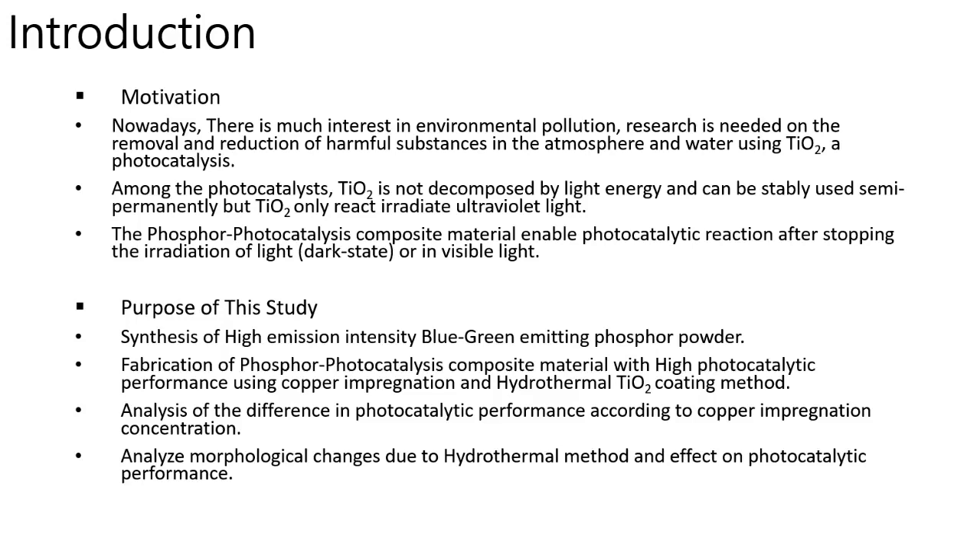TiO2 is not decomposed by light energy and can be stably used semi-permanently, but TiO2 only reacts when irradiated with ultraviolet light. However, the phosphor-photocatalysis composite material enables photocatalytic active reaction after stopping the irradiation of light or under visible light.